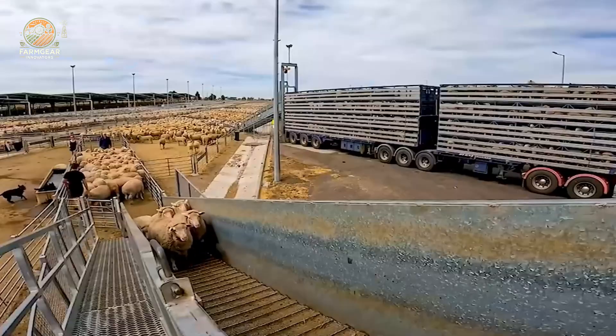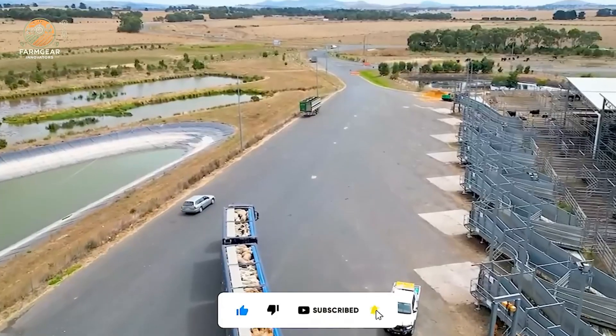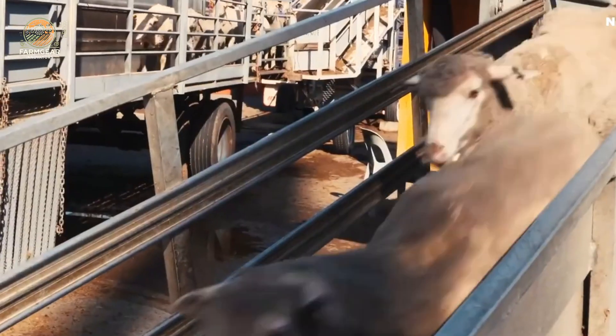All right, let's start with one of the biggest challenges in livestock farming: transportation. Moving thousands of sheep used to take forever, but today, technology has flipped the script.